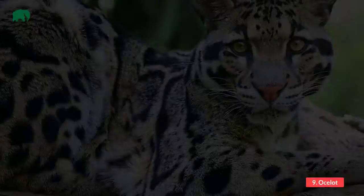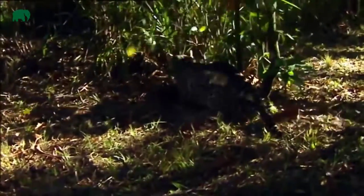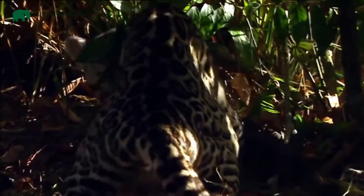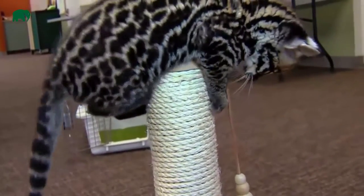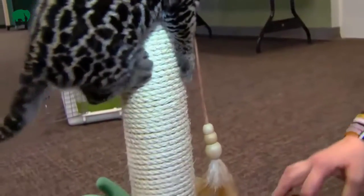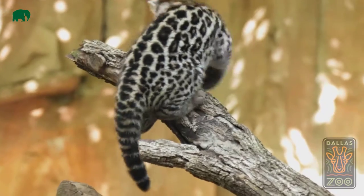Number 9: Ocelot. The ocelot is famous for looking extremely similar to a domestic cat. Its fur may resemble that of a clouded leopard or jaguar. Regrettably, this amazing coat has made them a valuable hunting target. Ocelots often hunt for lizards, amphibians, deer, rodents, and frogs. Ocelots are mostly found in South America, Central America, and Mexico.